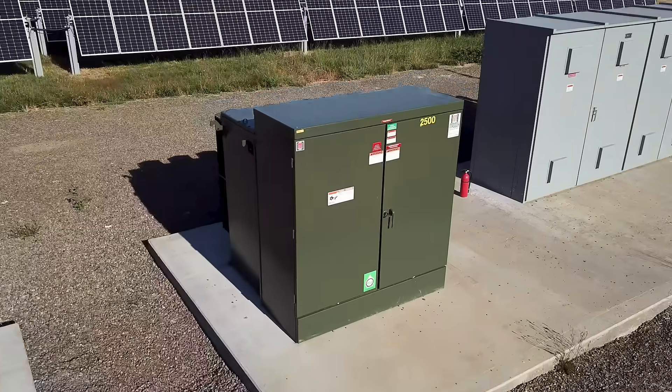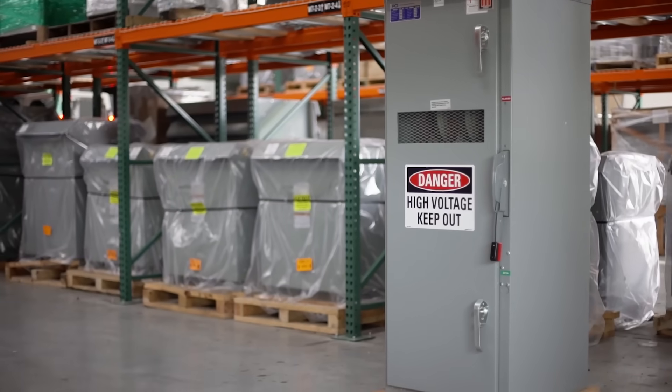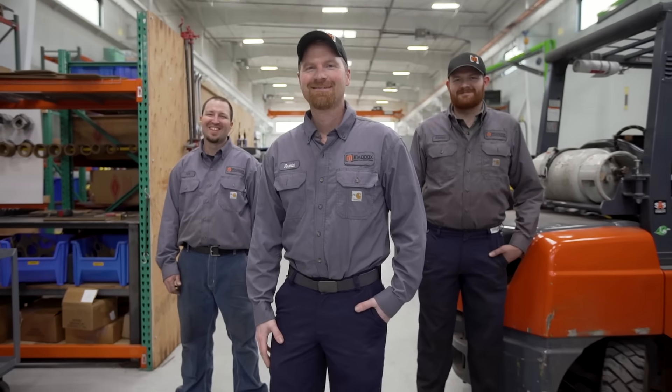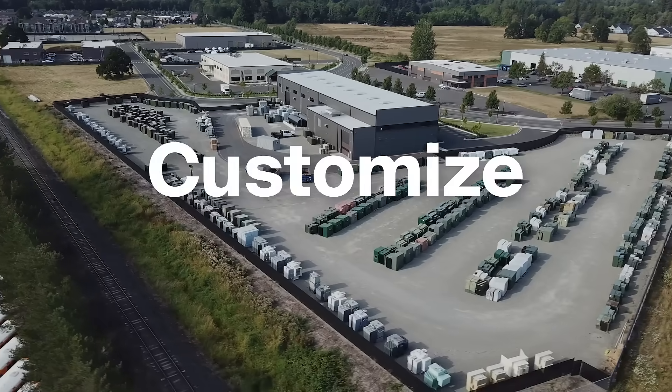We've staffed up and are working overtime to stock pad mounts, substations, dry types, and medium voltage switchgear to ensure the shortest lead times in the U.S. Our team of knowledgeable, responsive, and friendly experts is happy to help you with all the ins and outs of transformers.